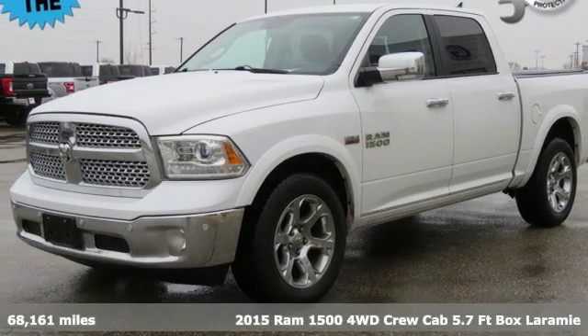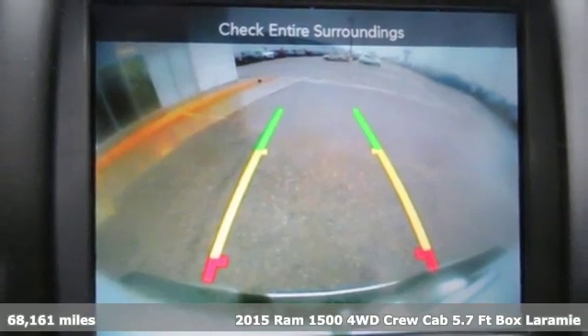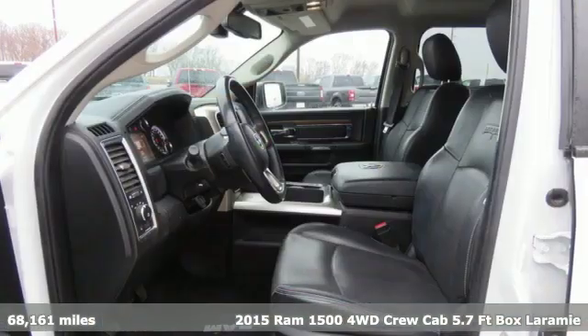It's a 2015 Ram 1500. It offers a legendary hauling and towing capability, sophisticated comfort with work-ready durability.